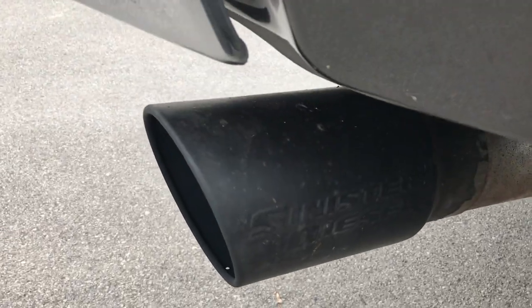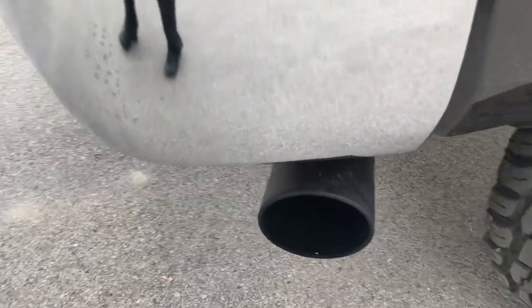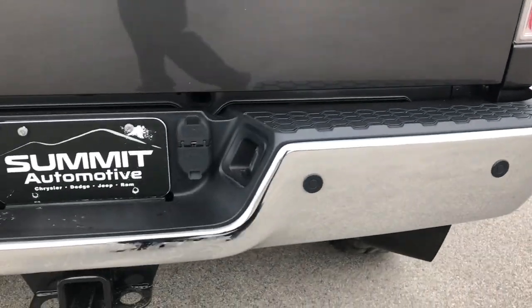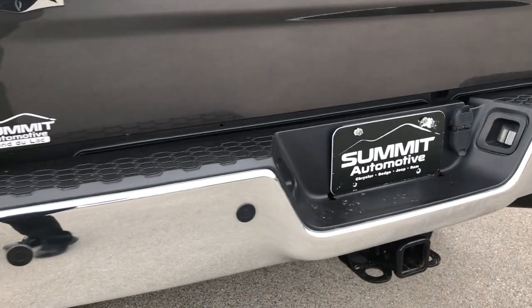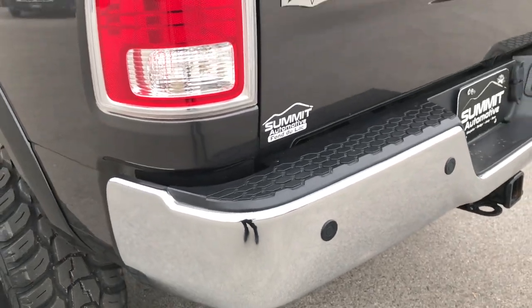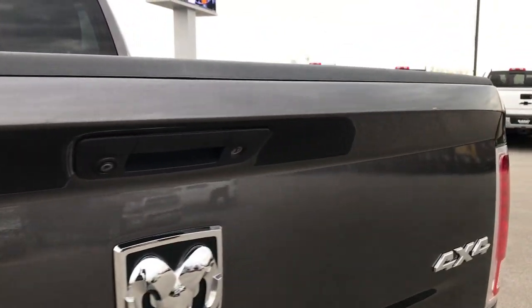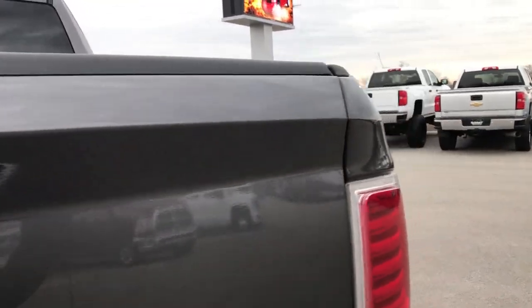It does have the Sinister Diesel exhaust tip there. That's why we do these videos — we want to give you the most accurate representation of the truck as possible, so that if you are coming from a far ways away, when you get here there are absolutely no surprises and you'll know exactly what you're getting before you even step foot on the lot.